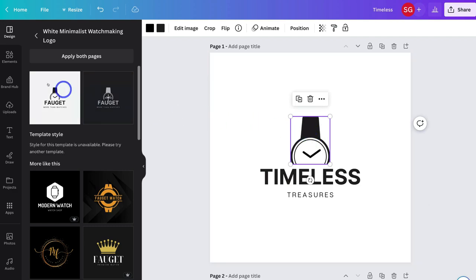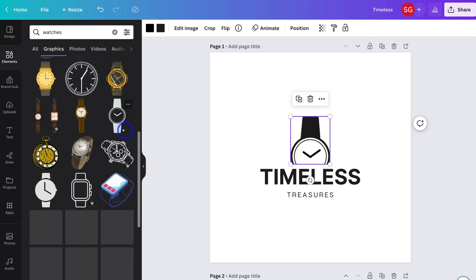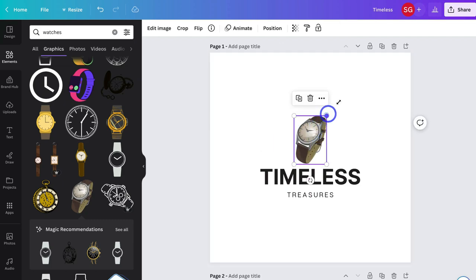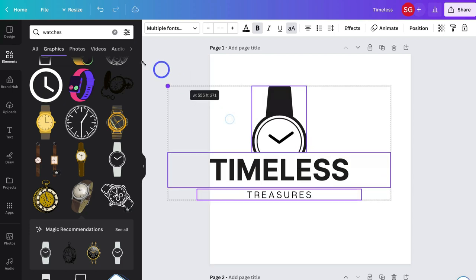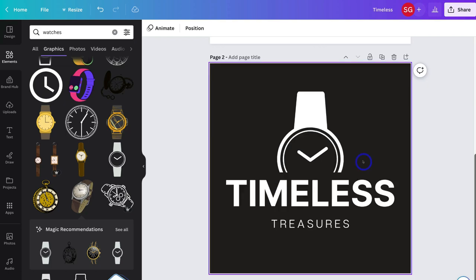I also have this element up here. If I navigate over to Elements on the left-hand side, I can navigate up to Search Elements and type in a keyword related to my business — Watches — and click See All next to Graphics. I can use any of these elements inside my design. I can drag, drop, and resize elements to replace the current image. I'll undo those changes and keep the original element, then select each element and make the logo larger. I'm happy with that. Then I'll navigate down to Page 2 and make the same changes, giving me two different variations of my logo.